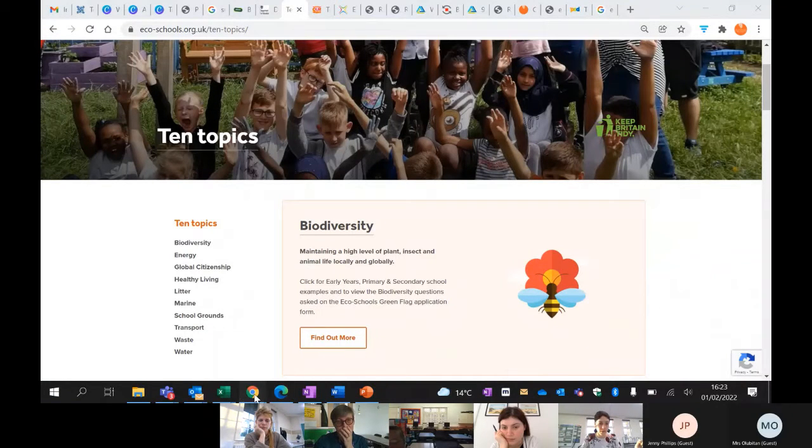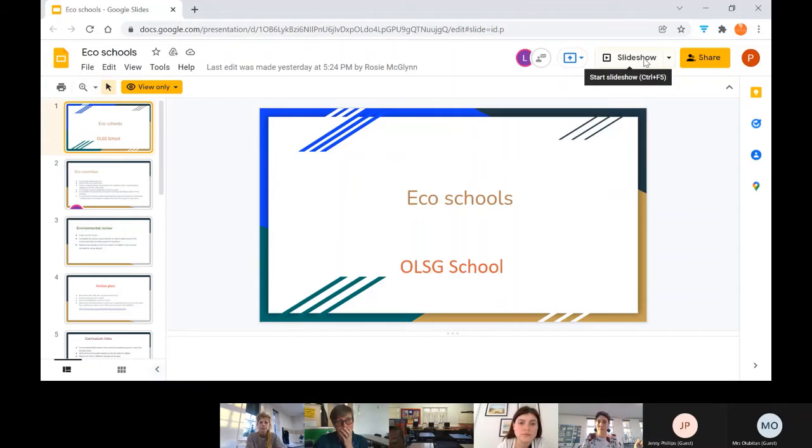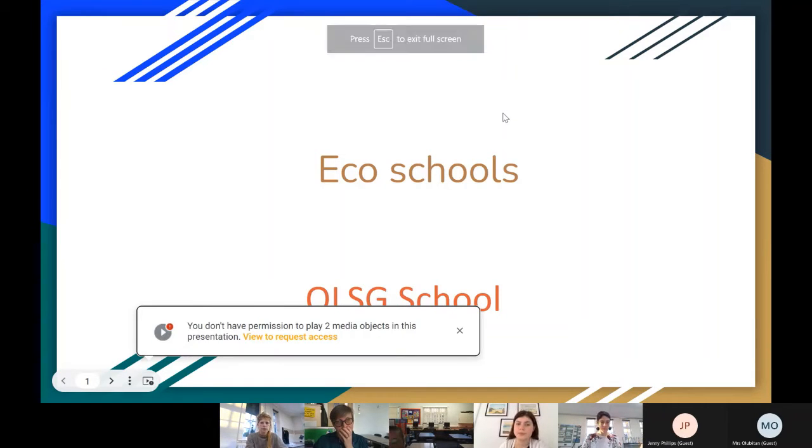Laura, do you want to present and go through the eco school steps, or shall I present for you? Laura will present. Our school is Our Lady and St George, located near Holy Family in Sherry Hall Street, on one side, and near a church on the other — Addison Road and Sherry Hall Street.